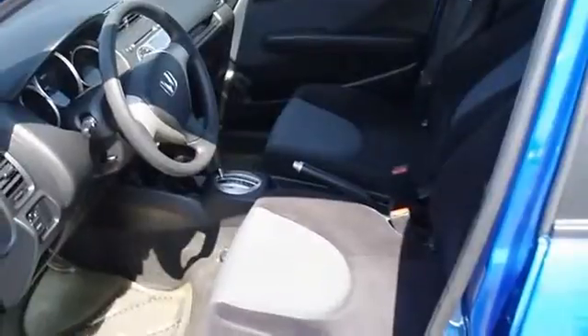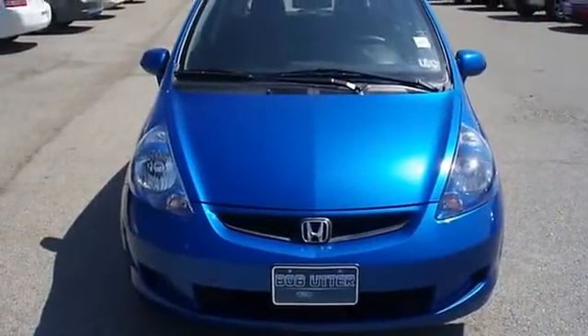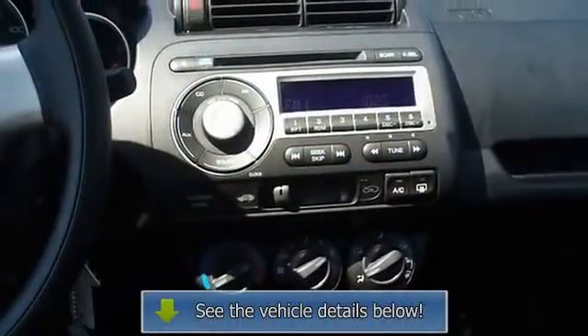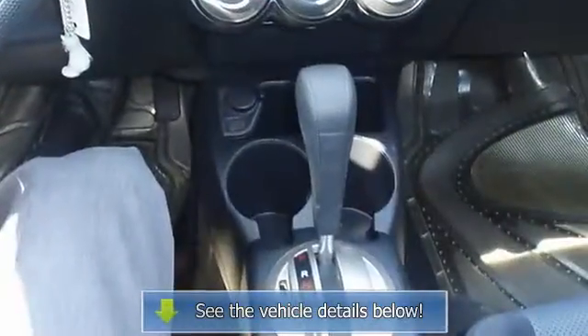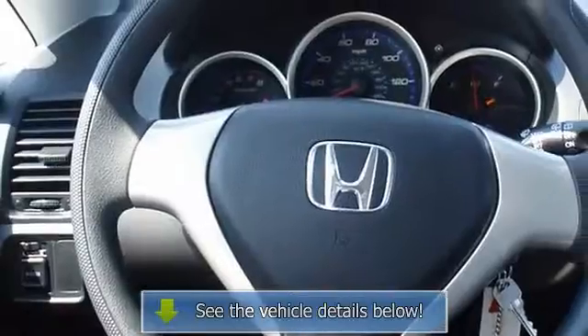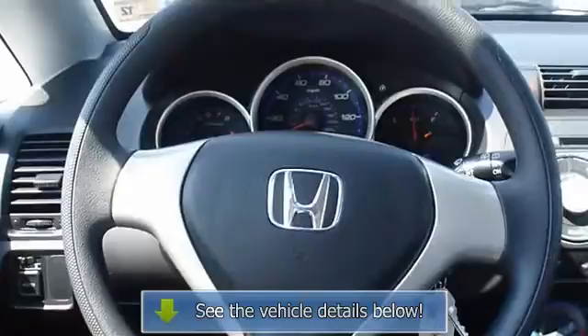One of the most attractive color combinations available on a Fit. View all our inventory with automatic transmission at www.blakeutterford.com. Call or email Terry Erby, Internet Relations Manager, today. Follow us on Facebook.